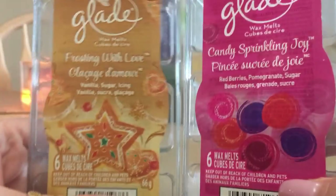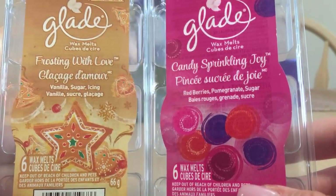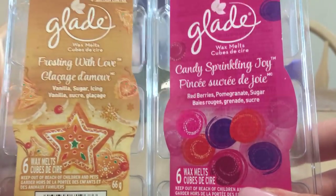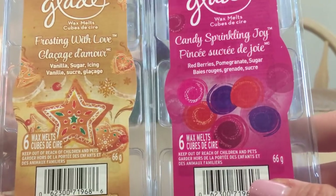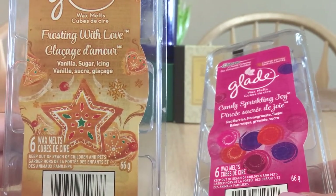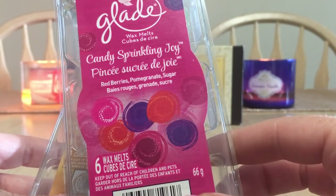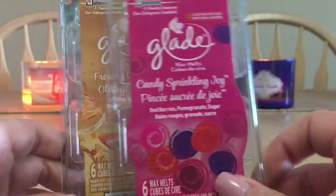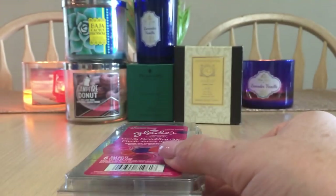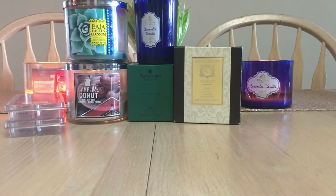Some Glade wax melts from Christmas 2017 — Frosting with Love and Candy Sparkling Joy. I'm really trying to melt and burn what's in my stash rather than buying the latest and greatest. Frosting with Love — vanilla sugar icing — was very mild and disappointing. Candy Sparkling Joy — red berries, pomegranate, and sugar — was way stronger. If you find Candy Sparkling Joy at Walmart in the Glade aisle it should be super cheap since it's an old one.